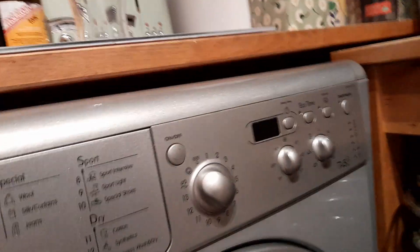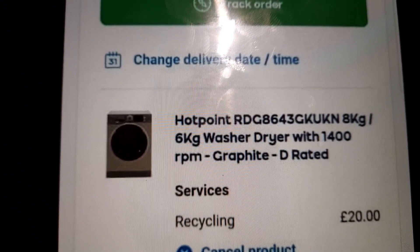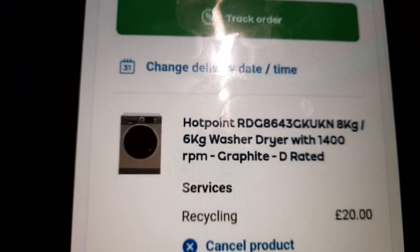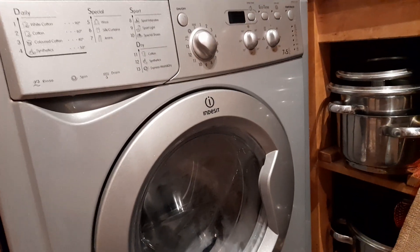We are going to be getting it replaced with a Hotpoint RDG8643JKUKN. Very long product name, if you ask me. It's lasted since 2013, so it's lasted well.